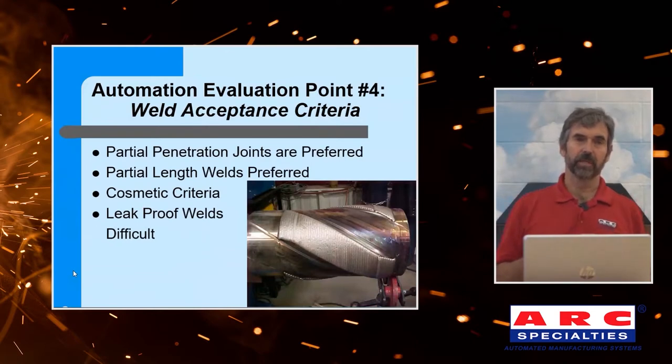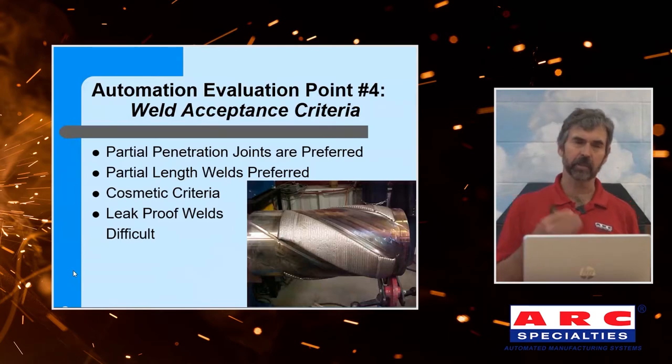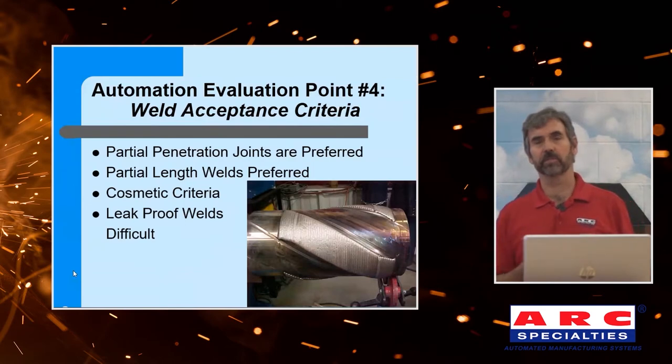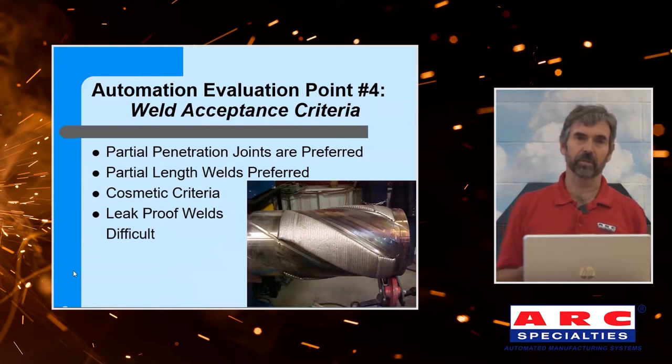Weld acceptance criteria. The perfect joint is a partial penetration joint. If you're trying to make a full penetration joint where you weld from the outside and get a good joint on the inside, that's tough. I also like partial length joints — we rarely get the luxury of not having to weld to an edge, but it greatly simplifies your task if you can let that weld stop just before the edge. Cosmetic criteria: how pretty does the part need to be? If there's going to be a subsequent machining operation, that changes the game. And leak-proof welds are always tough because after you weld them, you've got to test them.